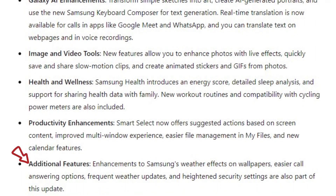Additional features include enhancements to Samsung's weather effects on wallpapers, easier call answering options, frequent weather updates, and heightened security settings.